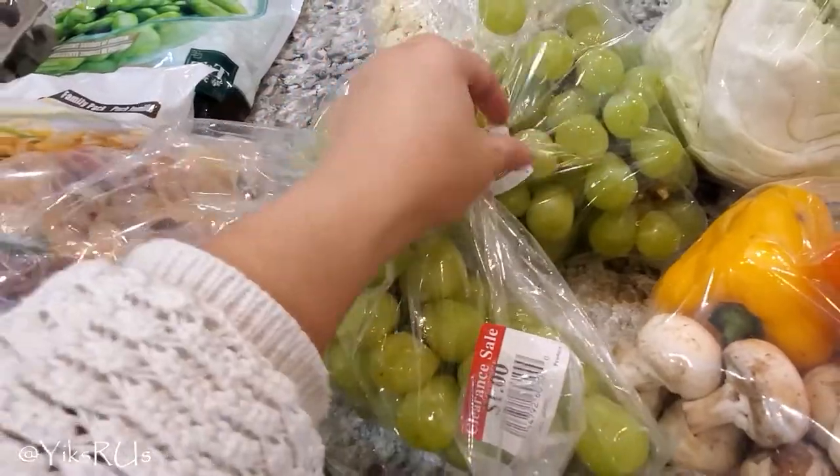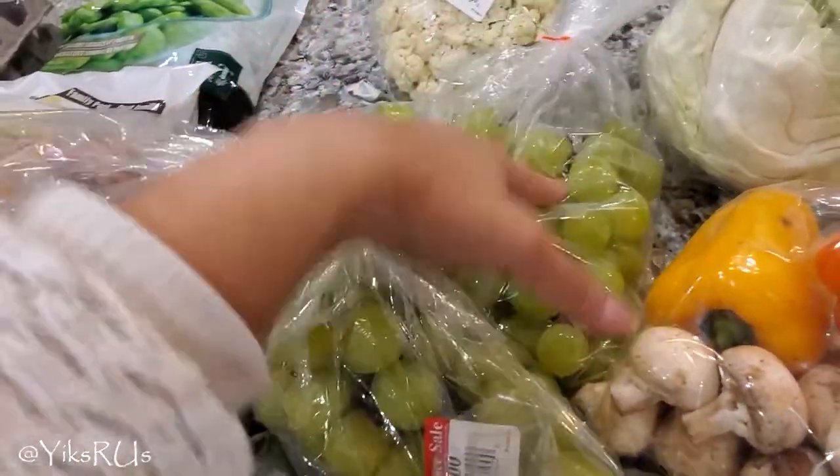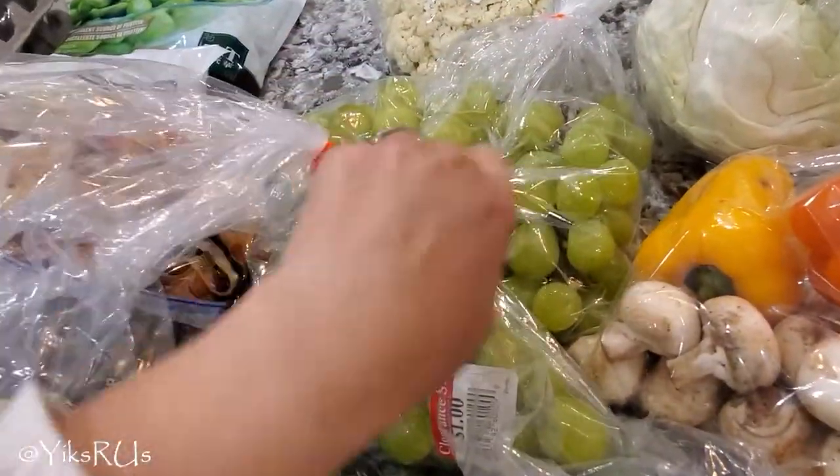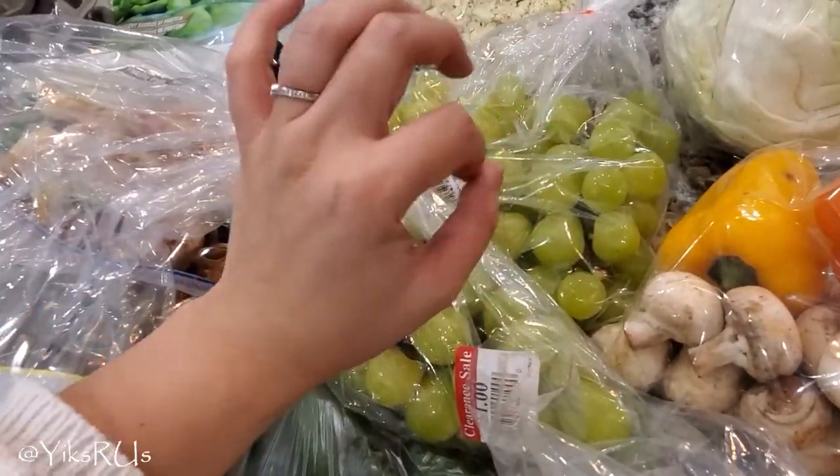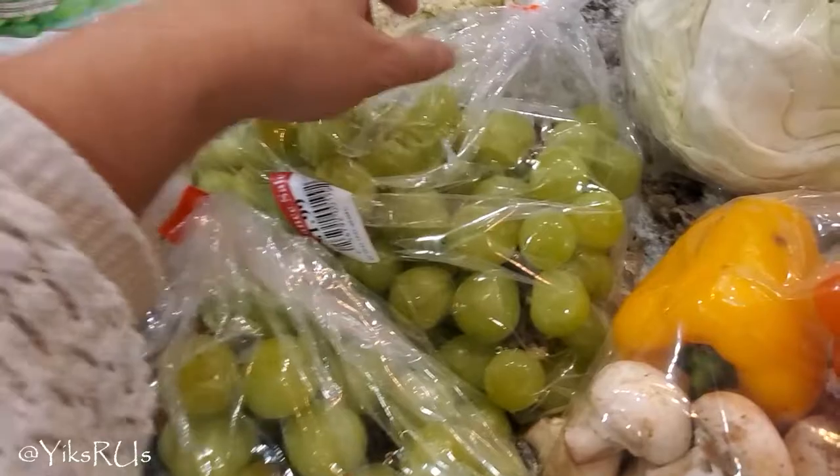I'm sure we'll get through these fairly quickly because they are on clearance — you do want to eat them up fast. You could also throw these in the freezer: wash them, dry them up, and then freeze them. Apparently they taste like candy. So that's another option.